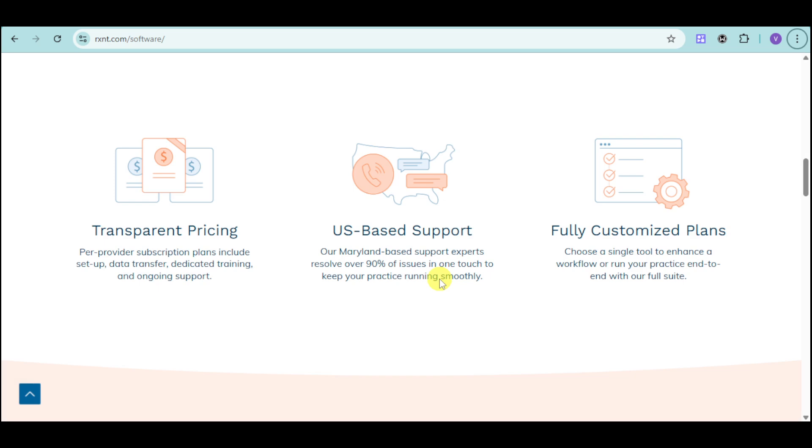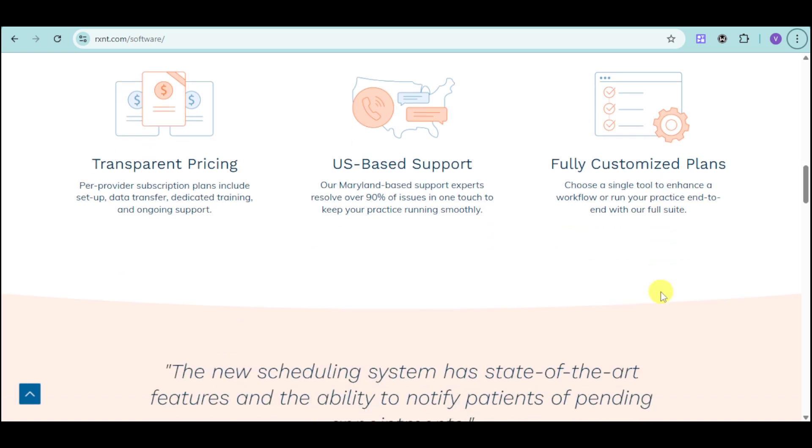We have an EPCS per provider subscription plan that includes setup, data transfer, dedicated training, and ongoing support. They also have USB support and experts that resolve over 90% of the issues. They're also Maryland-based, so you know that it's not outsourced. They have fully customizable plans and you can choose a single tool to enhance a workflow or run your practice end-to-end with their full suite.